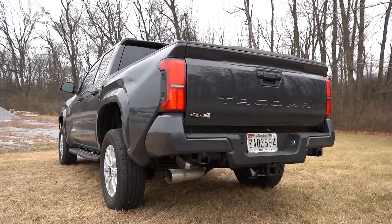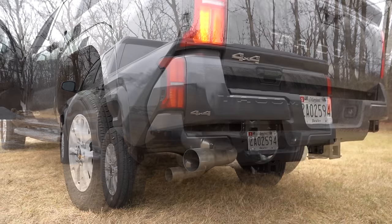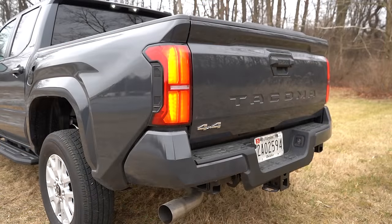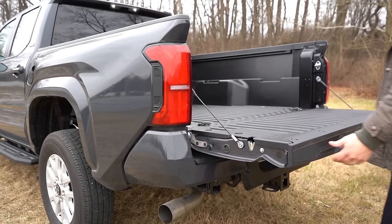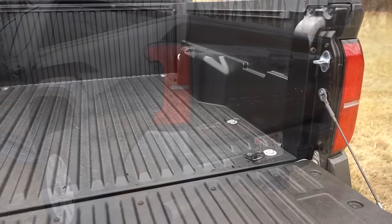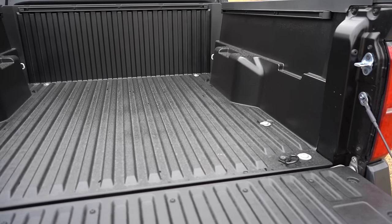As always, here is the exhaust clip. Now around to the back — opening that rear tailgate uses a lever on the tailgate itself. Payload capacity comes in at 1,710 pounds.